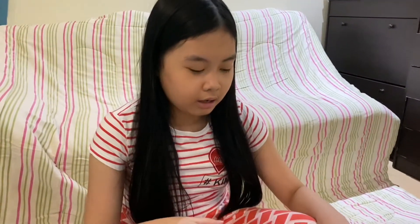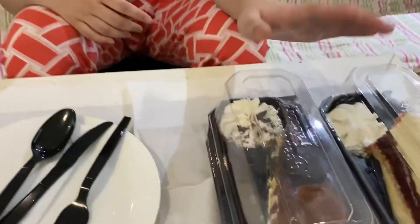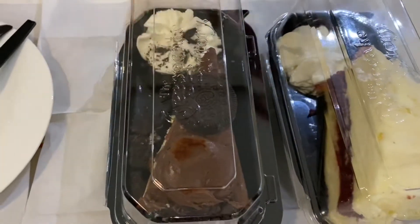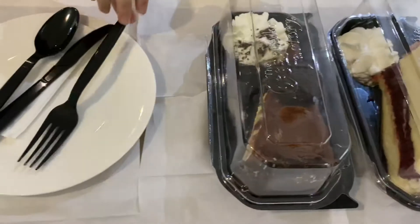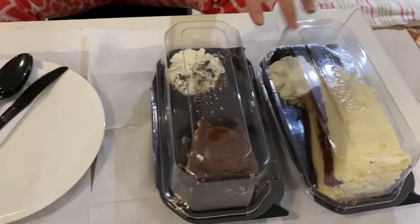Welcome back. I got these cakes from Cheesecake Factory. You can see the logo. I got an Oreo Cheesecake and then a Red Velvet. I'm going to be eating them, taking a few bites of them to see which one is better.